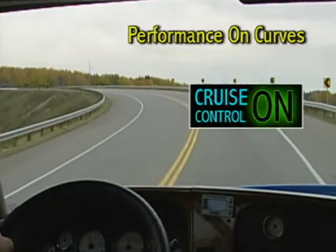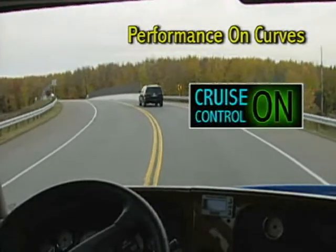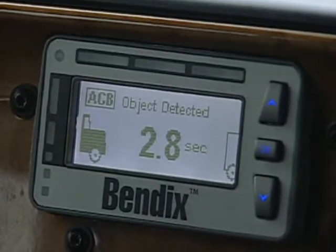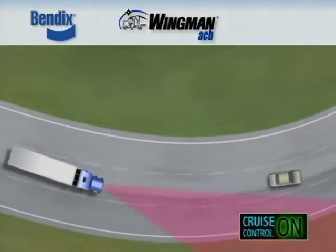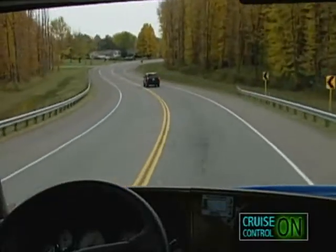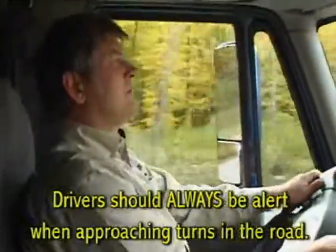Another example illustrates what a driver can expect when Bendix Wingman ACB is engaged going around a curve. When cruise control is engaged and the target detected icon is lit, as the forward vehicle enters a turn, the system's radar may not be able to continue to detect that vehicle. As a result, the potential exists for the system to throttle up to the set speed as the turn is approached. The Bendix Wingman ACB system has been tuned to minimize this possibility; however, drivers should always be alert when approaching turns in the road.